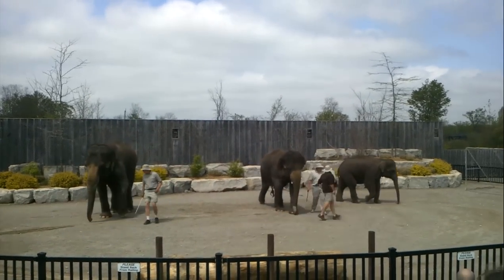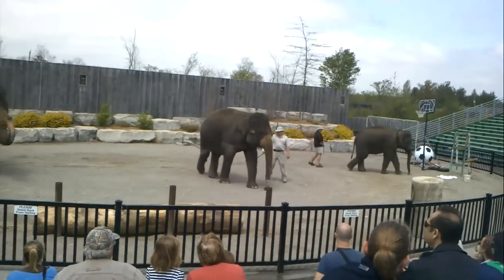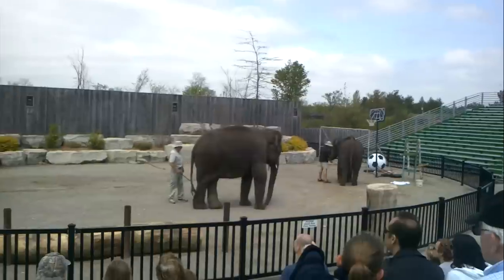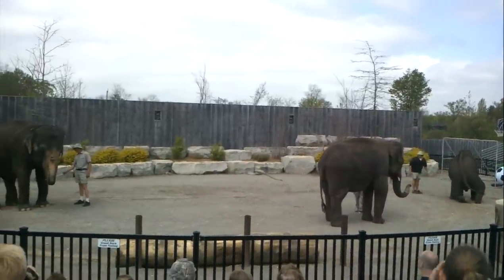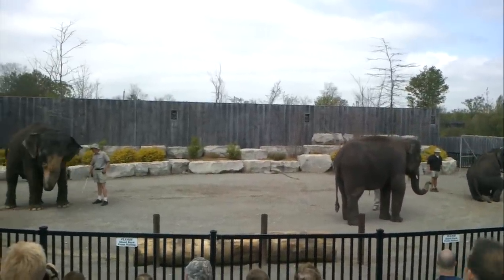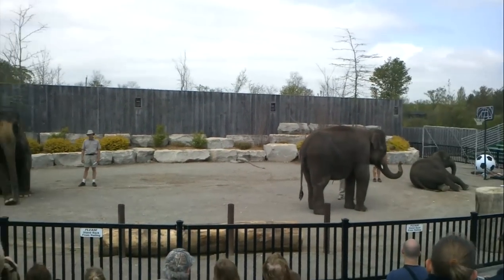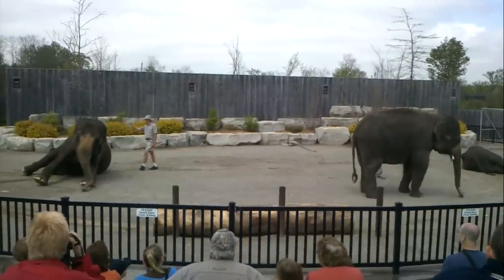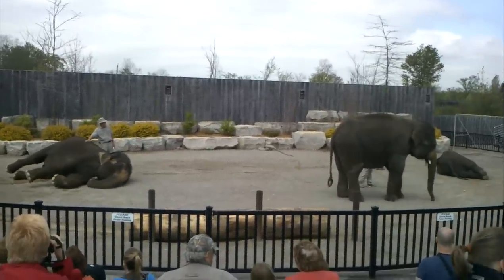When working with any animal, it's very important to check their bodies over daily to make sure they're healthy. The trainers do this with their elephants by simply asking them to lay down. They all do lay down — slowly but surely, some a little quicker than others. George, what are you doing over there? You're not going to lay down for us? I think we forgot something — we forgot his pillow.